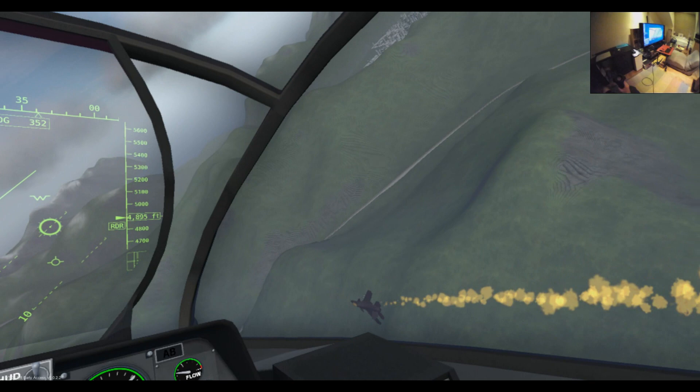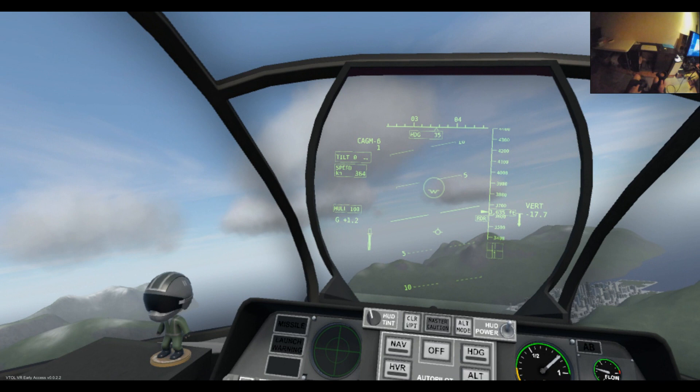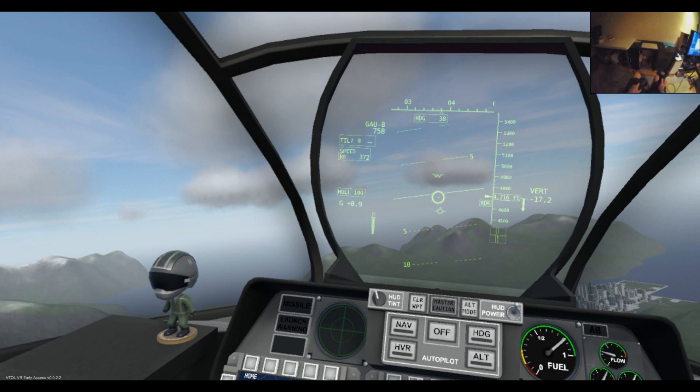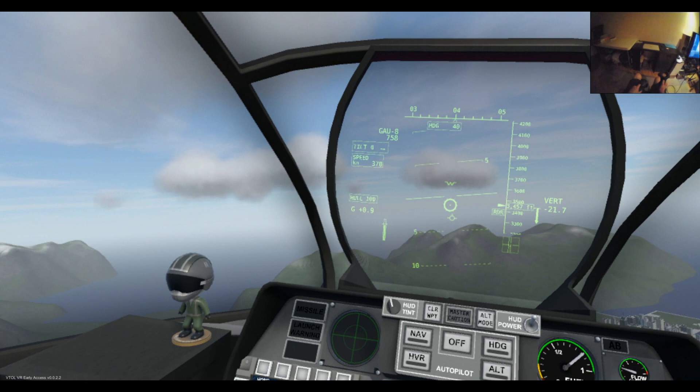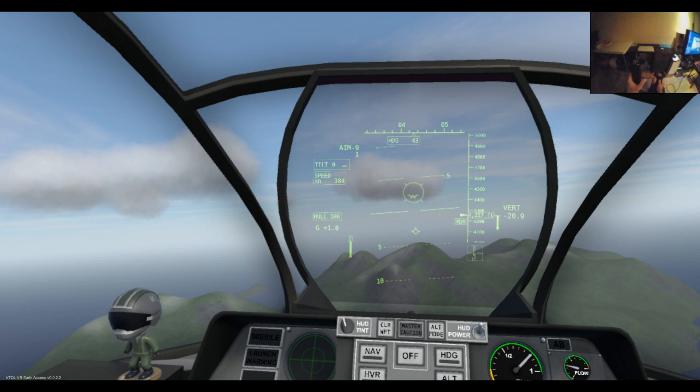Air to ground is a little bit different in that you've got to manually lock your systems on. Let's go with the AGM-114s — those are the Hellfires. We know there are ground targets up on the mountain and some by the city. What we need to do is lock it up.